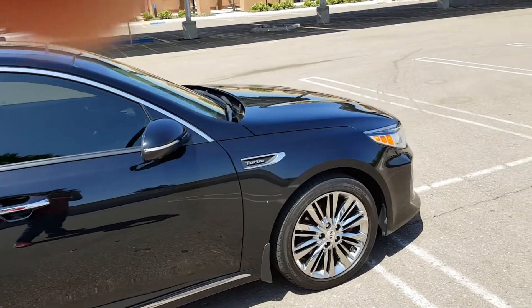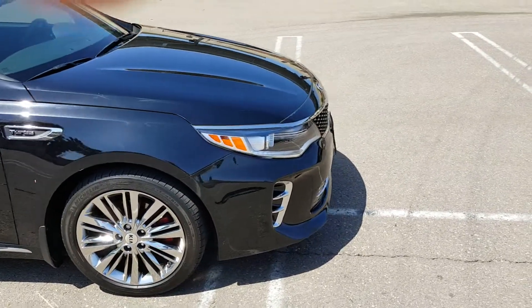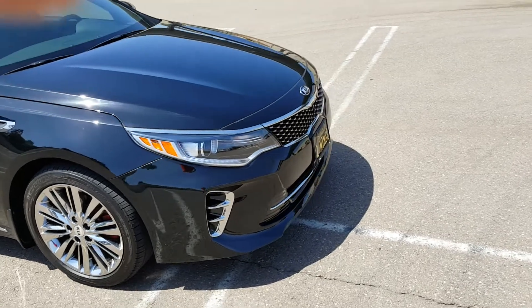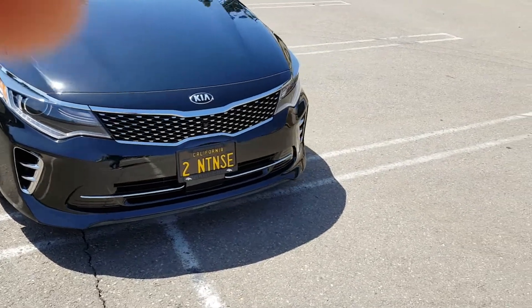The Camaro had the Bose speaker system, but I was always told: no highs, no lows — it must be a Bose. This Kia definitely has nicer features on that side of it.